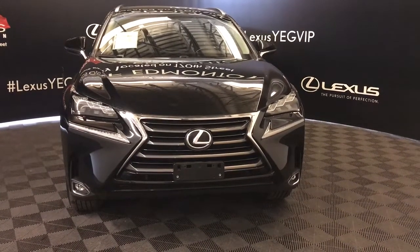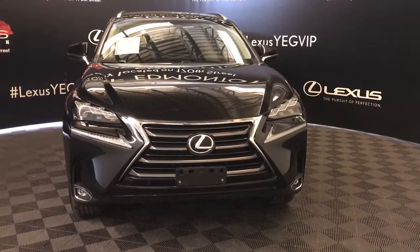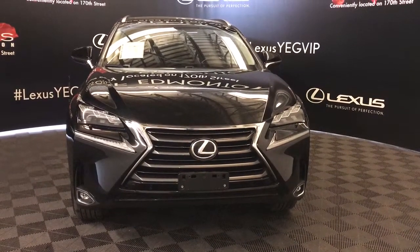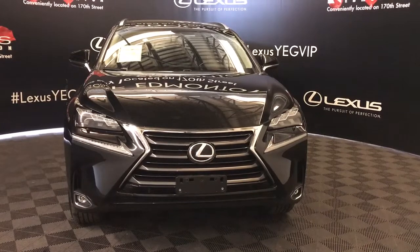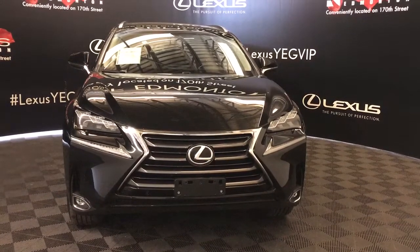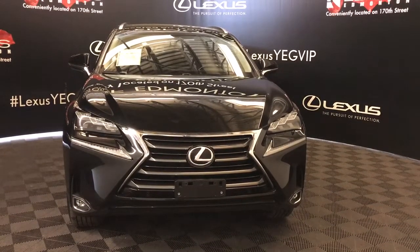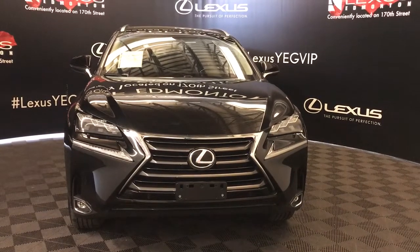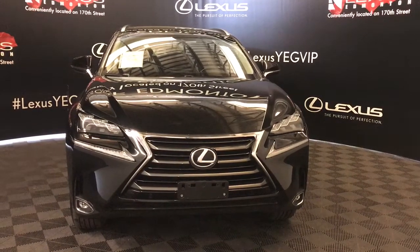Welcome to Lexus of Edmonton. We are located off 111th Avenue and 170th Street. Here we have a 2017 pre-owned NX200T all-wheel drive with a two-liter, four-cylinder, six-speed automatic turbo engine. Also included with this model is the luxury package.